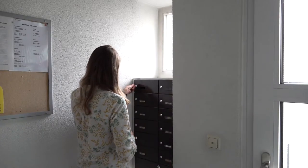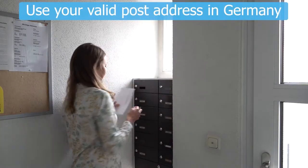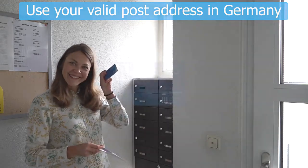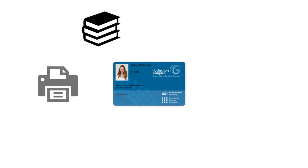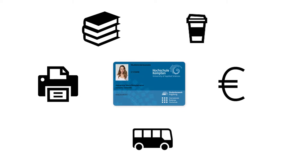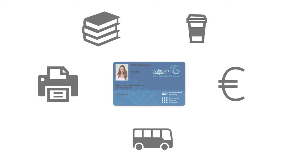Once your application is done, you will receive the access data for the university's IT infrastructure as well as your campus card by post. The campus card is your student ID, your library and copy card. You can also use it for payment at the university campus and as a ticket for public transport in our area.